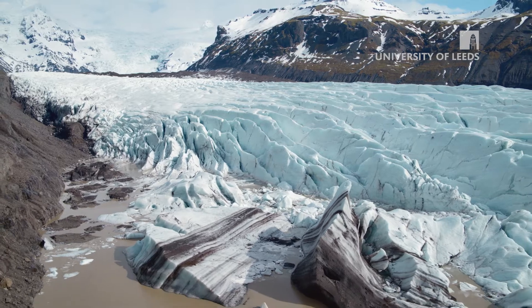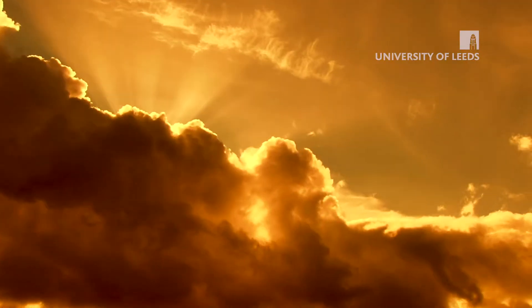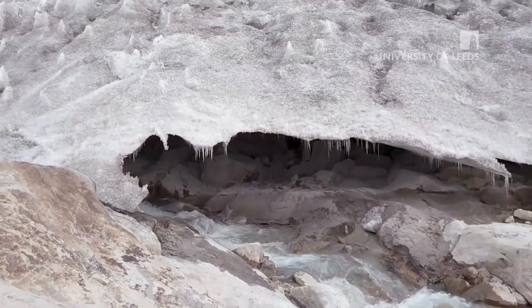Our work so far has shown that on the glacier that we've been working on, which is the Khumbu glacier which comes off Mount Everest, the temperatures within that glacier are at a minimum of minus 3.3 degrees. And that's really important because a small change in the climate that then gets transferred into the ice can clearly change that ice from a solid to a liquid form.